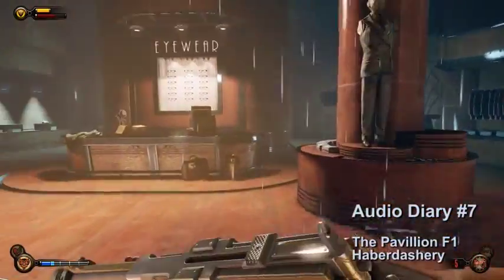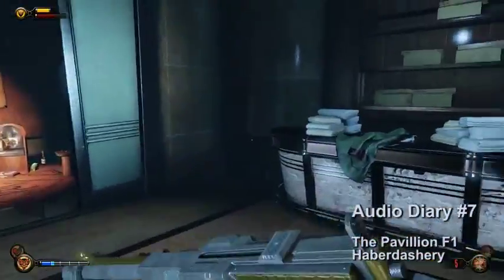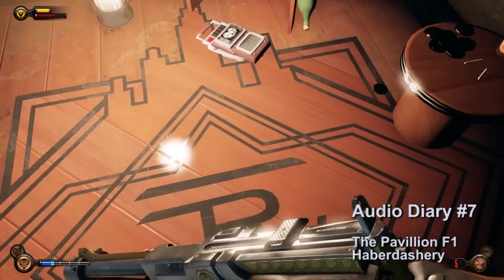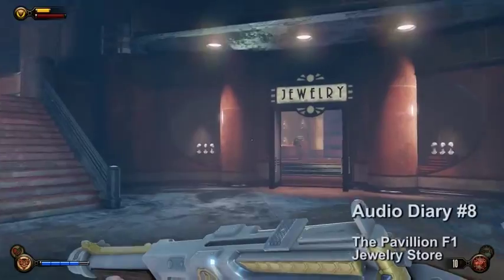Audio diary number seven is up in the next flight of stairs. It's going to be on the right side in a store called Haberdashery. It will be in the back and there will be a turret you will have to destroy. The audio diary is going to be in the far right dressing room.